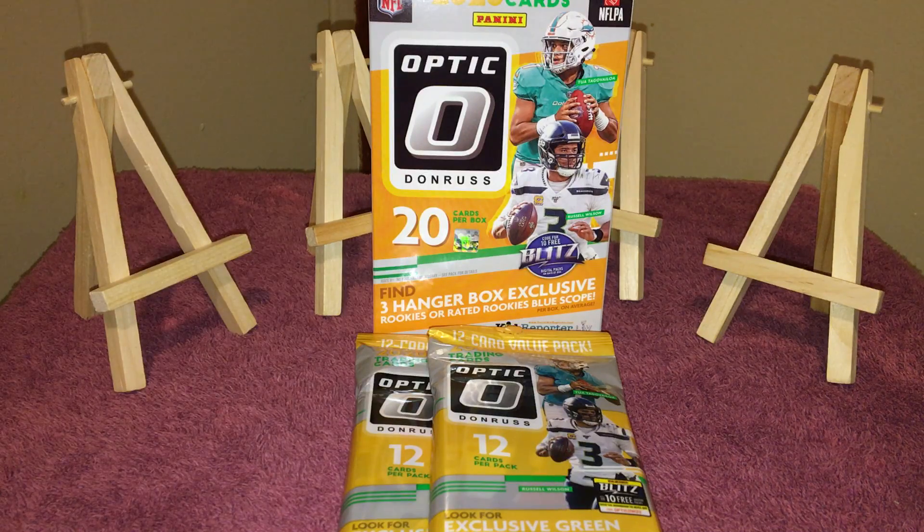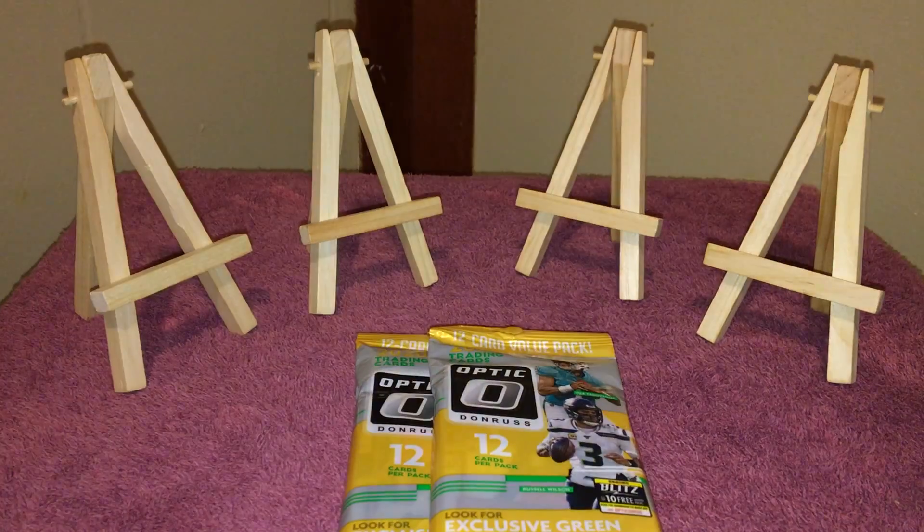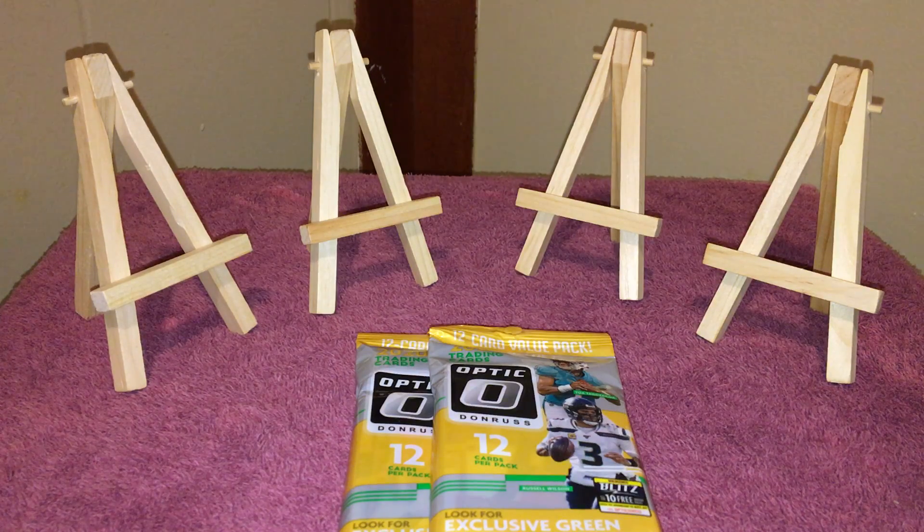On this video I'm just gonna open one hanger and two of the cellos and see what we get. I'll probably end up keeping ten of the cellos and maybe selling ten of them to recoup some of my money, because I did kind of spend too much. But I got excited because they're hard to come by.